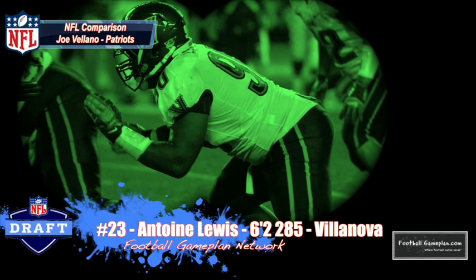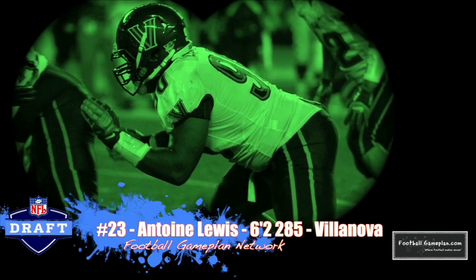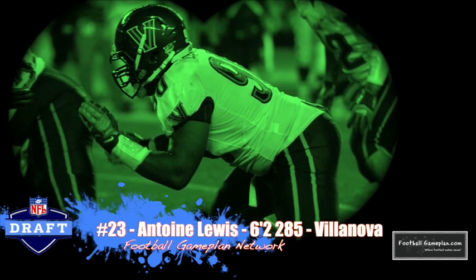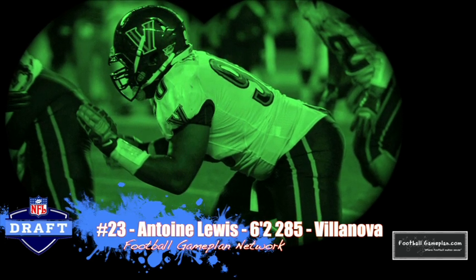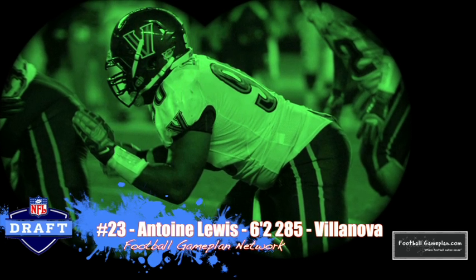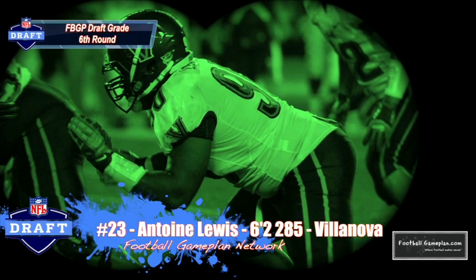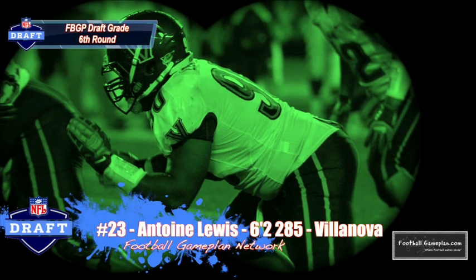Antoine Lewis out of Villanova is your classic three technique at 6'2", 285 pounds. Tremendous quickness off the snap, great hand usage as well, and does a great job in playing the run — that's one underrated element about his game. He's a two-time All-Conference performer and an FCS All-American. Keep an eye on him moving forward, as I think he's another one of these prospects coming from the FCS level that possesses a tremendous NFL skill set.